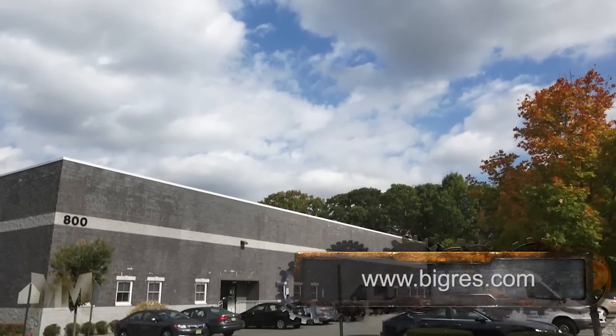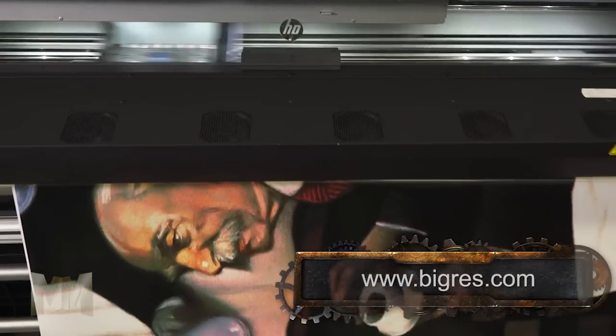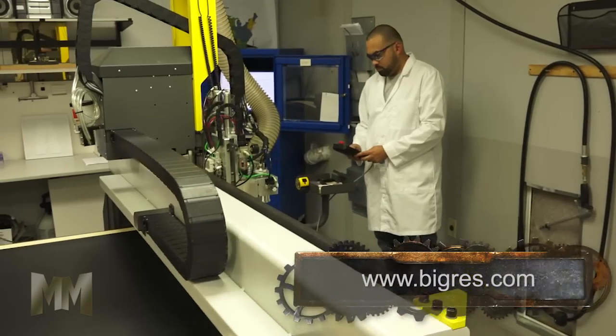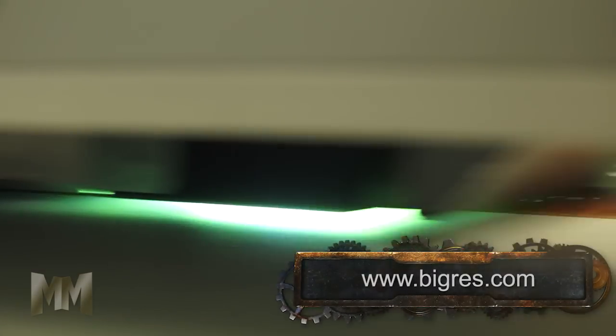Capitalizing on their know-how and state-of-the-art facility, Applied Image often pairs the latest in environmental-friendly inkjet technologies with precision vinyl cutting and versatile CNC capabilities to produce superior imaging solutions.